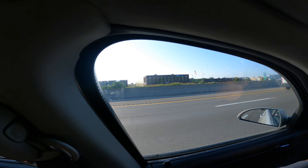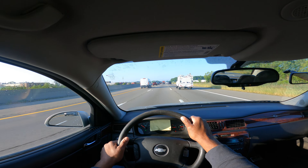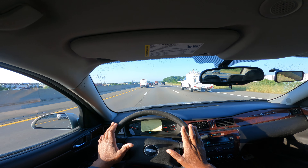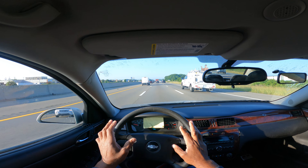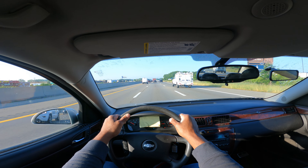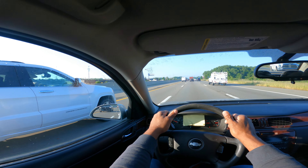I'm going to make a lane change to the left: mirror, turn signal, blind spot. You want to be mindful because all of a sudden the traffic can just stop, and that is extremely, extremely dangerous. The middle lane is the smooth lane, so I'm now in the middle.